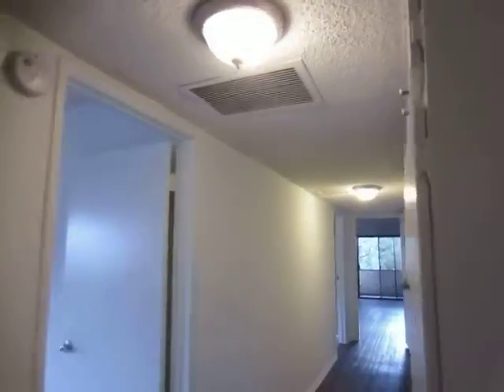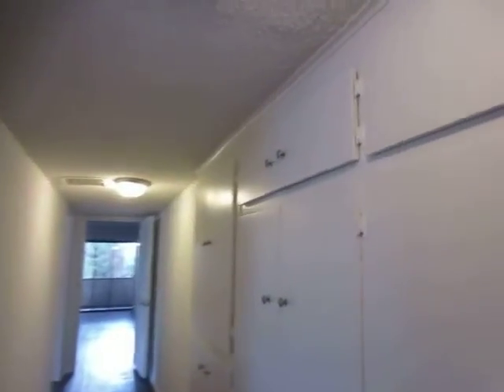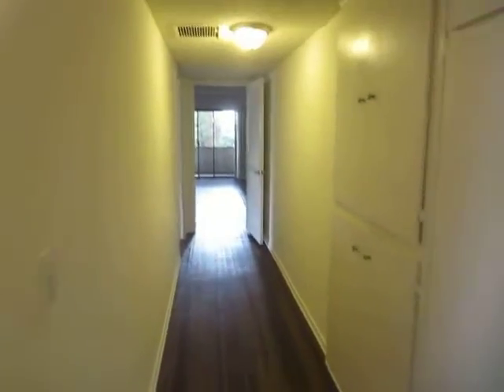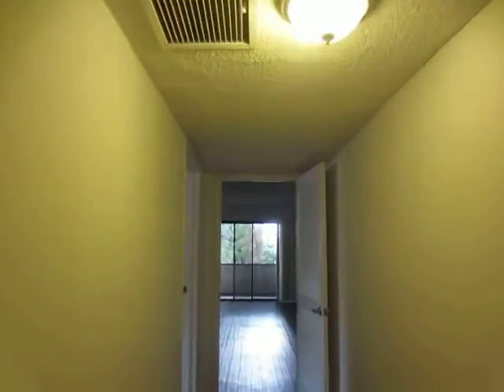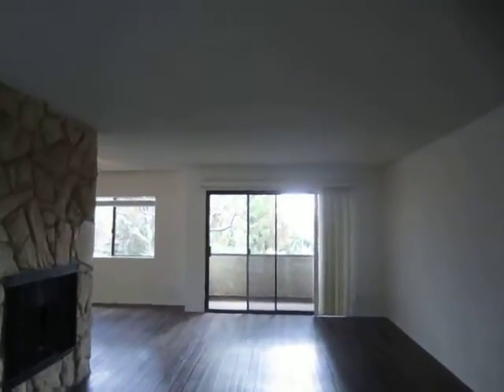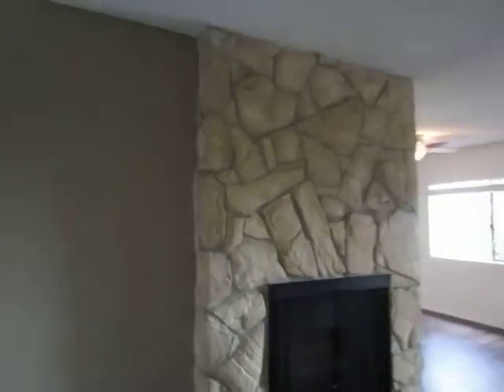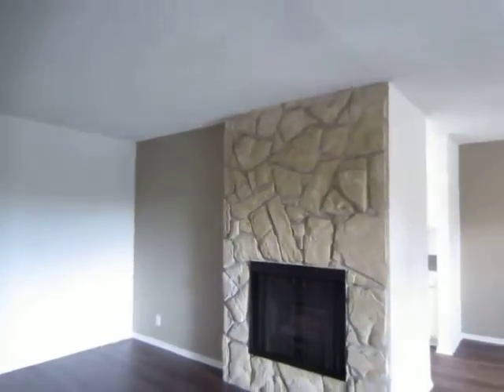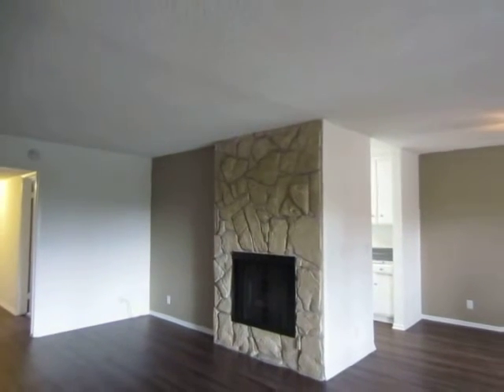If you would like to view this apartment, please click on the requested viewing tab at the top of the page. Fill out your full name, email address, and phone number and you will receive the property address with simple viewing instructions shortly. We hope you love it.